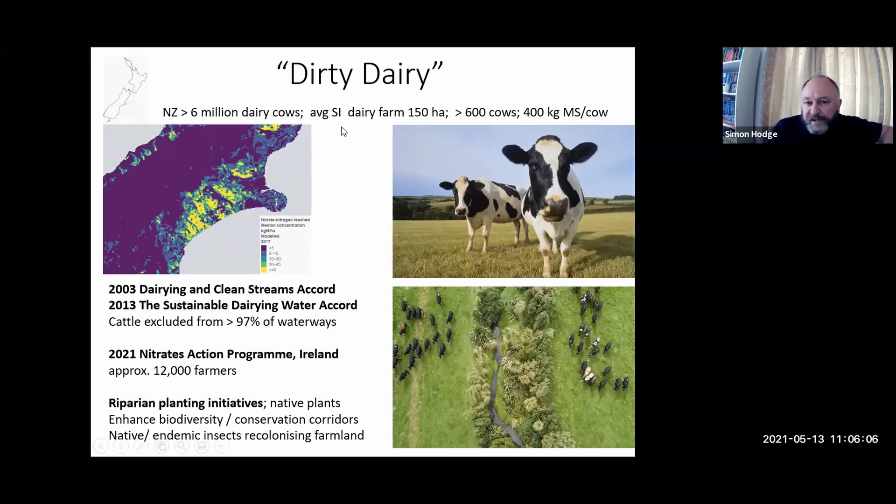The average farm in South Island is around 150 hectares with over 600 dairy cows. With improvements in genetics and feeding, these cows are now milk-producing machines, producing over 4,000 litres of milk per year with about 400 kilograms of milk solids per cow. All the problems we have here, they had in New Zealand maybe 10-20 years earlier — massive nitrate and nitrogen runoffs. This map shows yellow spots indicating nitrogen runoff of over 45 kilograms per hectare in the Canterbury region.